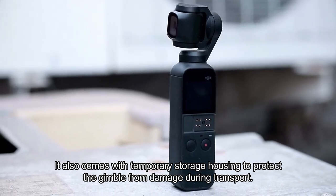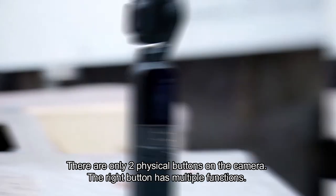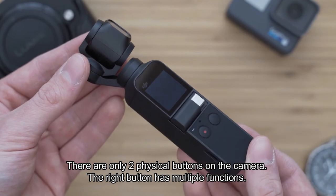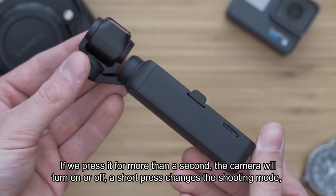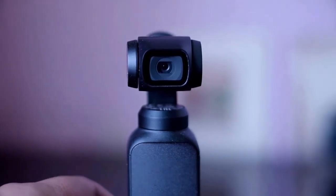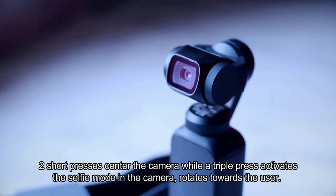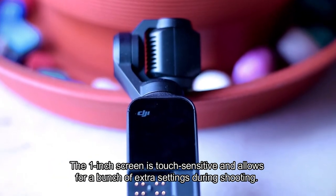The camera is physically very small and easily fits in your pocket. It also comes with temporary storage housing to protect the gimbal from damage during transport. There are only two physical buttons on the camera. The right button has multiple functions: pressing for more than a second turns the camera on or off, a short press changes the shooting mode, two short presses center the camera, while a triple press activates selfie mode and the camera rotates towards the user.